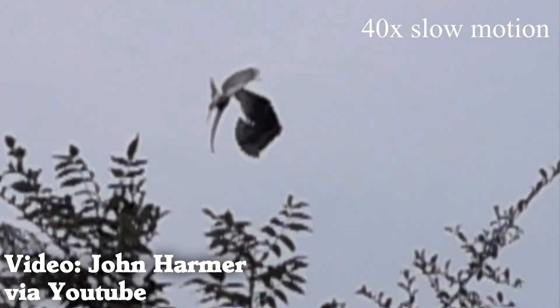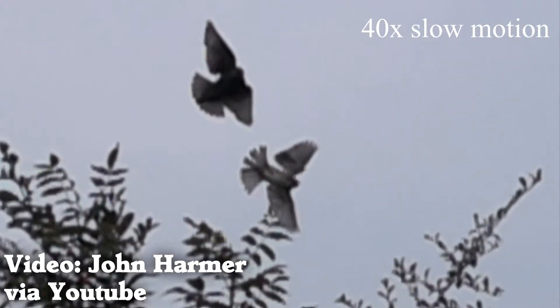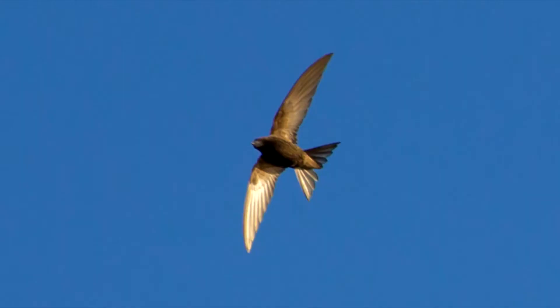Tails are generally triangles of feathers at the back of a bird. The triangle shape is like a fighter jet's wings, so the tail can be thought of as a second set of wings that provide extra lift and control.